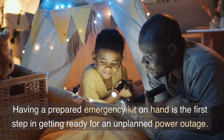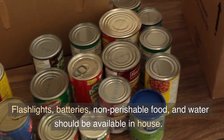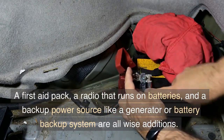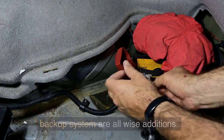Having a prepared emergency kit on hand is the first step in getting ready for an unplanned power outage. Flashlights, batteries, non-perishable food, and water should be available in-house. A first-aid pack, a battery-powered radio, and a backup power source like a generator or battery backup system are all wise additions.